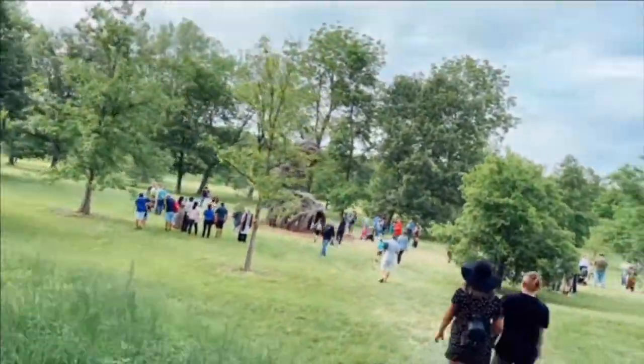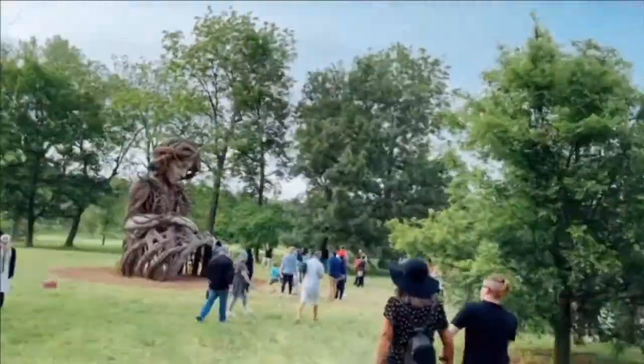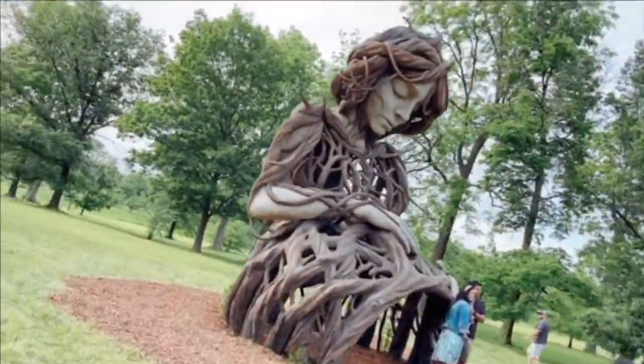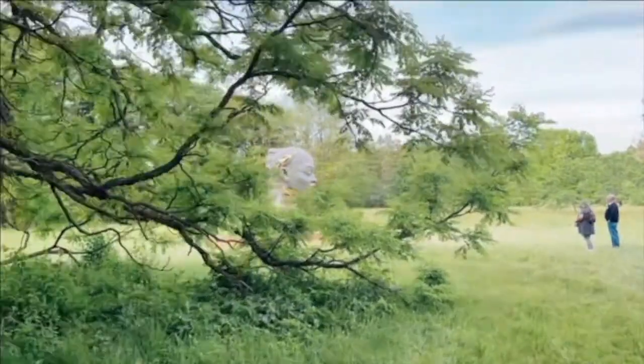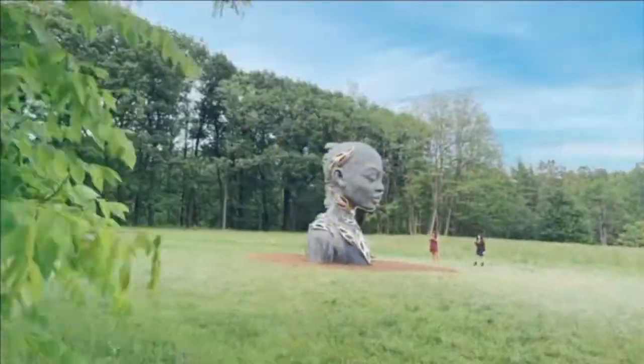Popper states, "Let's consider that the tree has a spirit and what that spirit has seen." It is evident that there is a connection between humans and trees. It'll be really interesting to see how all of these sculptures grow and evolve throughout the seasons.